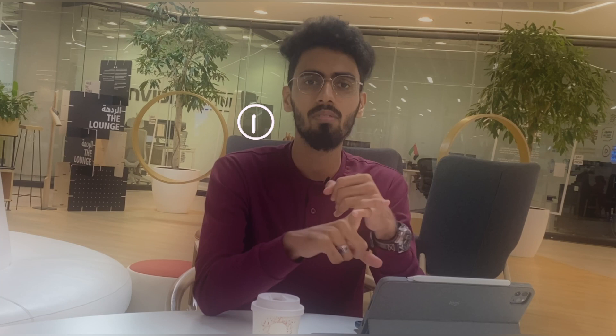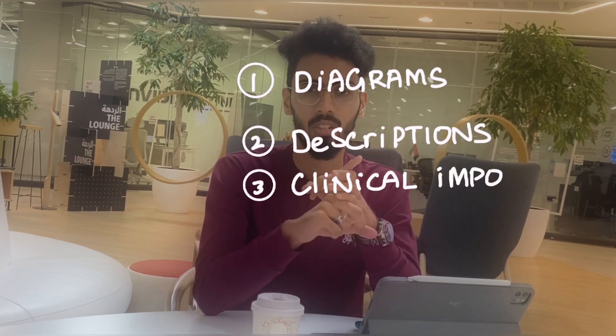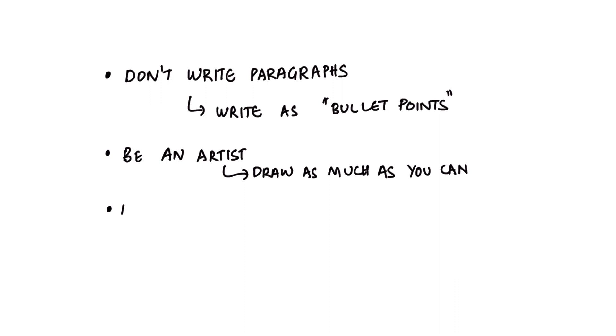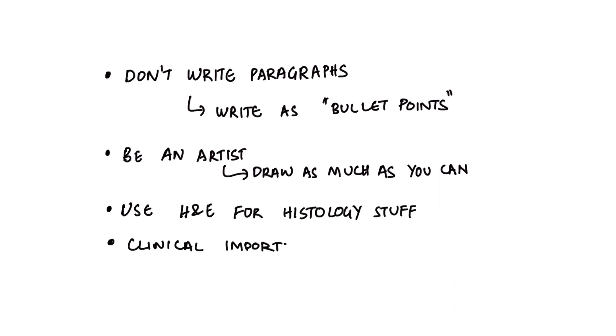I have a golden triad for anatomy, which includes diagrams, description, and clinical importance. Try to use this triad for every possible answer during your examination. Forget writing long paragraphs or sentences. Instead, replace them with diagrams and bullet points, and make sure to add a clinical importance at the end. You also have to make sure to use hematoxylin and eosin pencils for histology diagrams during your examinations. That is how you crack anatomy.